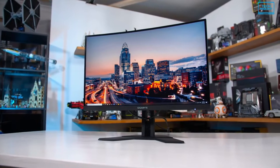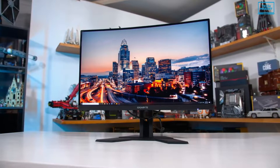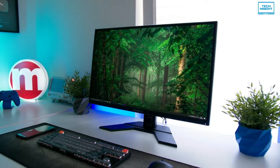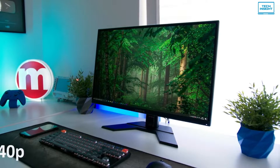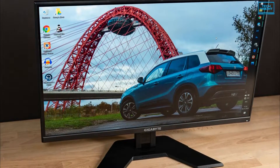At number 5 we have the Gigabyte G27Q, one of the best budget monitors for coding. It's a good office monitor with wide viewing angles, a great 1440p resolution and a 27-inch size that delivers good text clarity.